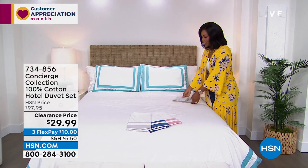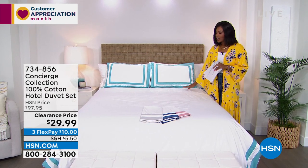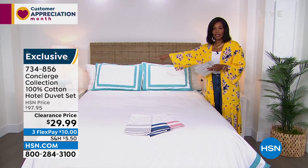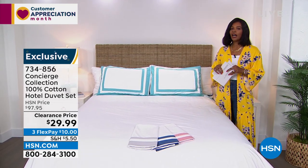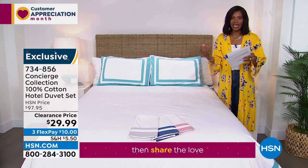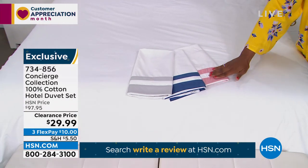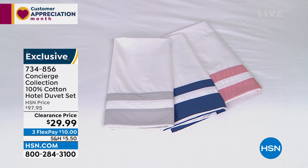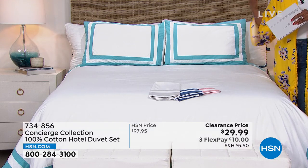Now shifting gears from outdoor to indoor — Concierge Collection. 100% cotton in this beautiful hotel-style duvet and shams. You're getting all three pieces — the two shams and the duvet — for $29.99. Our regular price was closer to $100, but not on clearance. Your choice of aqua, silver, navy, or rose. Available in twin, full/queen, king, or California king. If you want silver, we have about five dozen remaining — so be quick. Ellen Bunner, one of our home experts, is joining us.